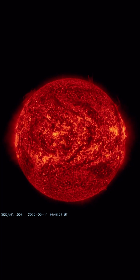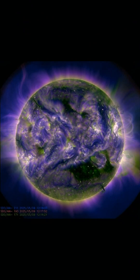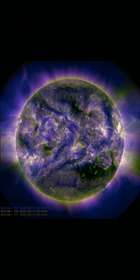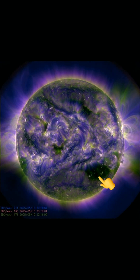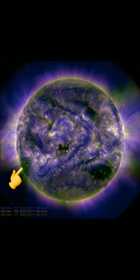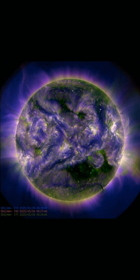We have a big coronal hole that is turning into view, and one turning away. Amazing images here brought to you by Solar Dynamics Observatory, mixed with daily events worldwide. Thank you so much for pressing play. There is a look at our coronal hole turning away and the new southern coronal hole region turning into view.